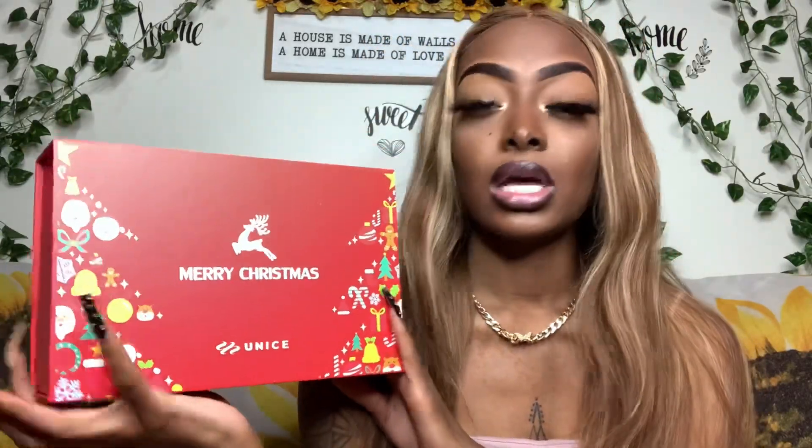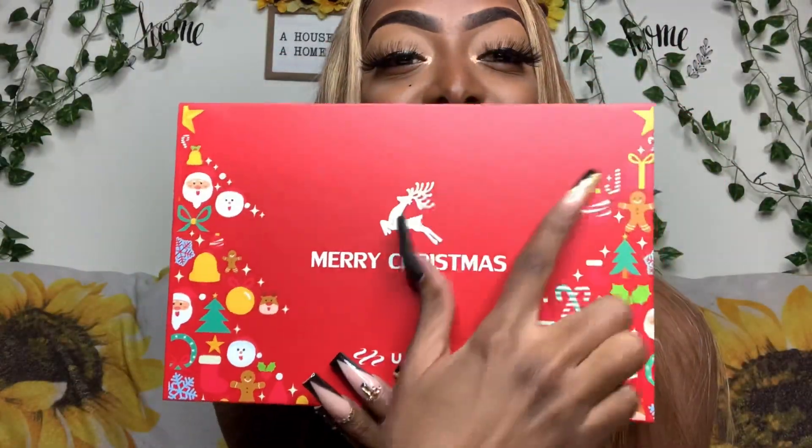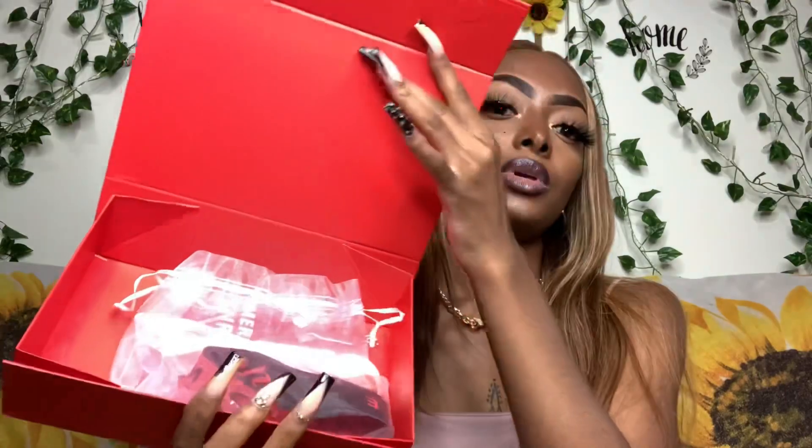It came in this cute little box — I'm going to have to get the pricing for y'all. Check this out, how cute is the Christmas tree on the box? I thought that was so cute. And then when you open it up, it's literally like a present. So when you open the box up, your wig comes in this bag. And I got an 18-inch wig. Your goodies come in a separate bag — I got an elastic Velcro band, like I could always use one of these.